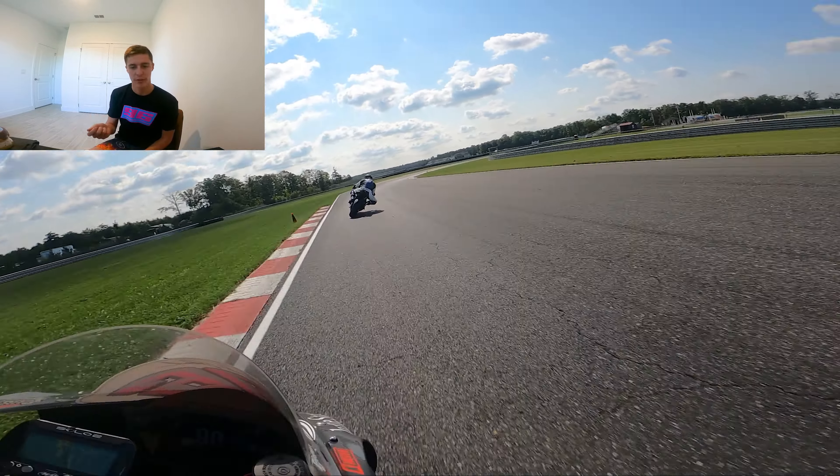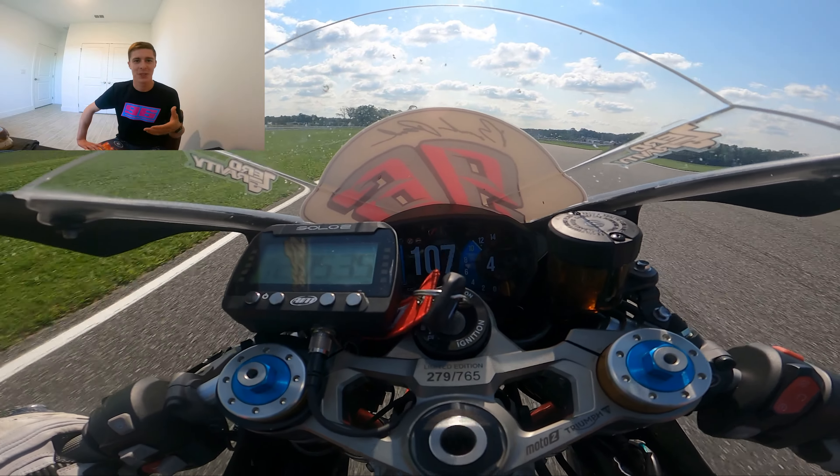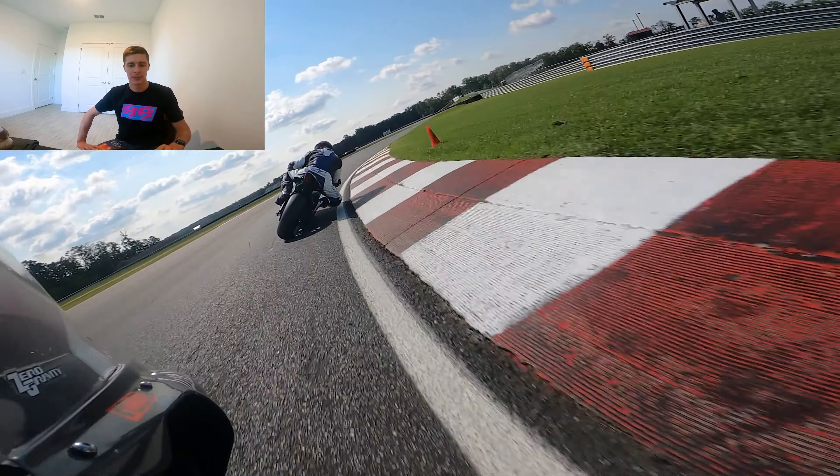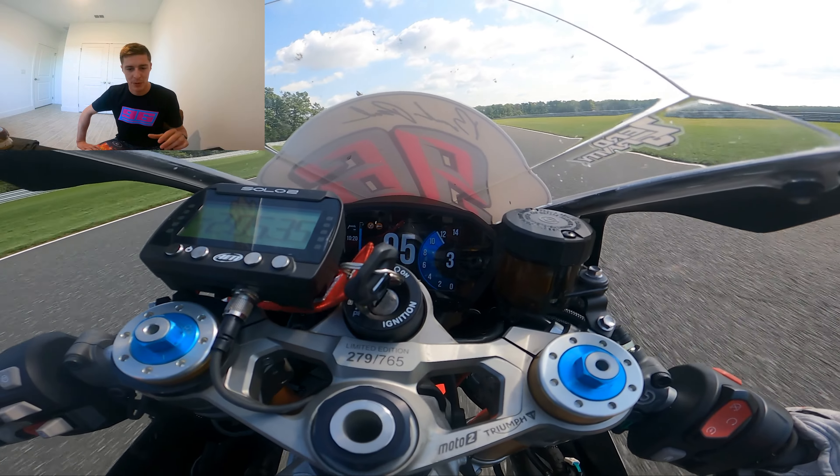Pete had a really good entry to turn two on that lap. We were working on the first section for the first half of the day, then the second half of the day we worked the second half of the track. This early footage is when we were working more on the first half of the track; the second half was just wherever we ended up getting through. Again, good entry to five that time — could have been a bit closer to the curb on the apex, but it's improvement, just chipping away.